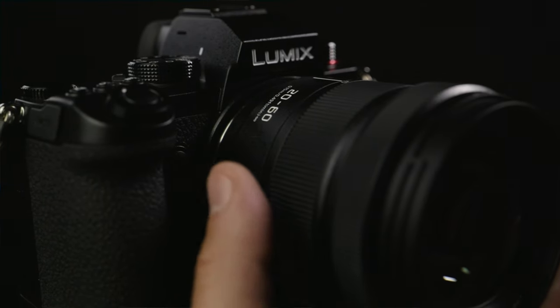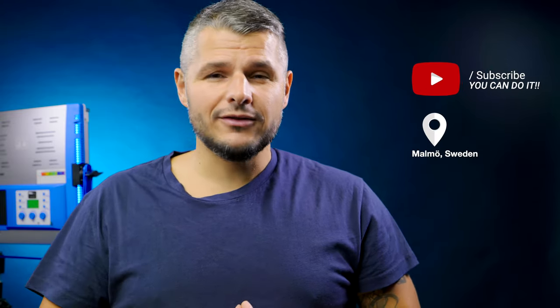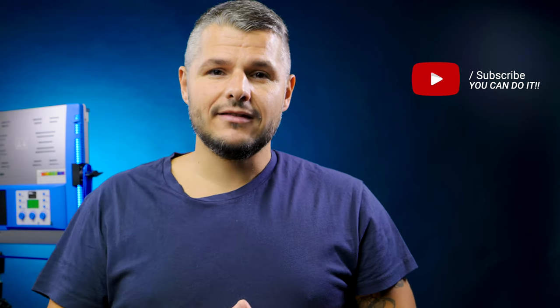I'd love to know if you're thinking about getting the Panasonic S5 as a vlogging setup or as a camera you can easily take with you. That 20-60mm lens is such a killer lens to get very cheaply in a package. If you have any questions, feel free to leave them in the comments, and please don't forget to subscribe for more videos about the Panasonic S5, Blackmagic cameras, and other technical topics. Until next time, adios!